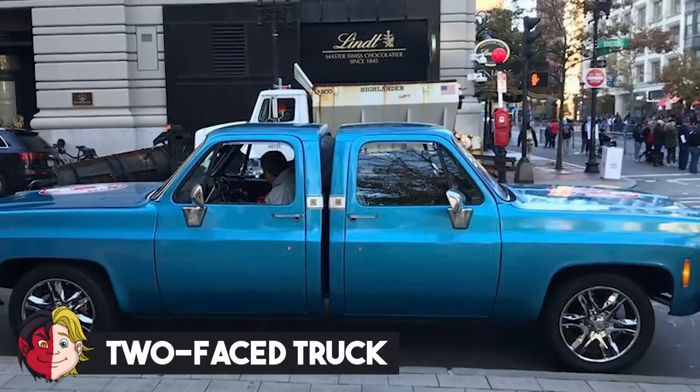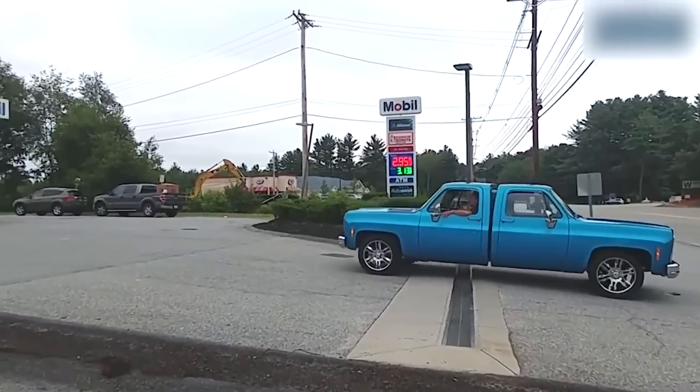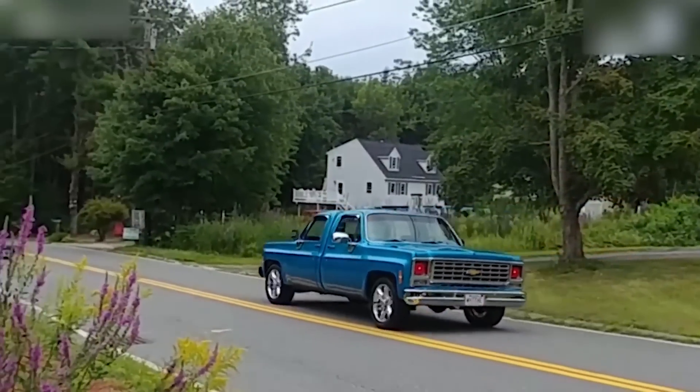Number 19: Two-Faced Truck. Other than monster trucks and an upside down truck, surely there couldn't be any more weird trucks out there that could only be the product of some mad scientist, right? Wrong. Because now we've got a truck with not one, but two faces.